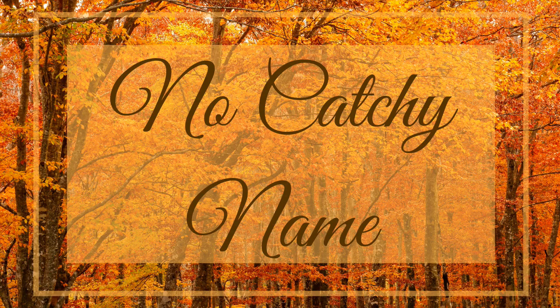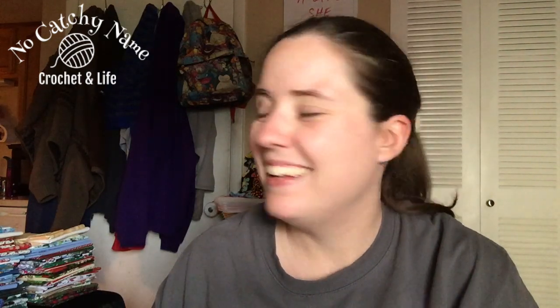Hey guys, welcome back to No Catch Your Name. It's me, Ella, and this is episode number 92. This is a No Catch Your Name episode. I'm just trying to squeeze it in because I don't want to get so far behind that I forget what I made. I have a few finished objects to share with you guys today and I have one WIP that I'm working on.